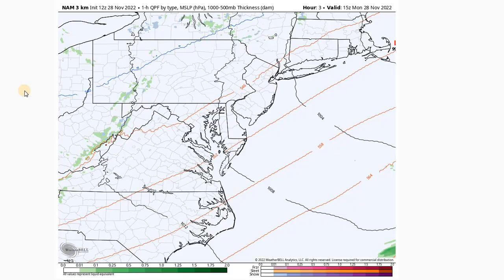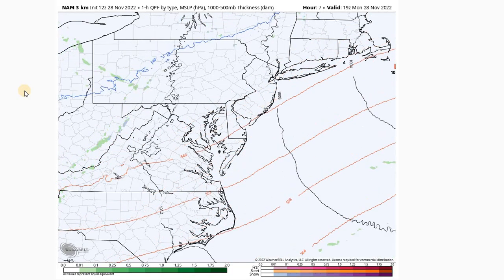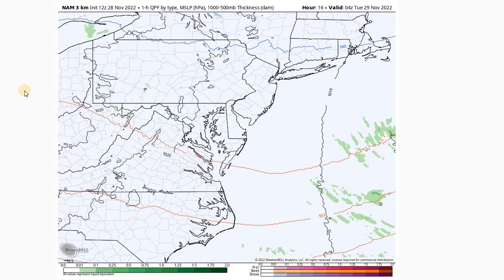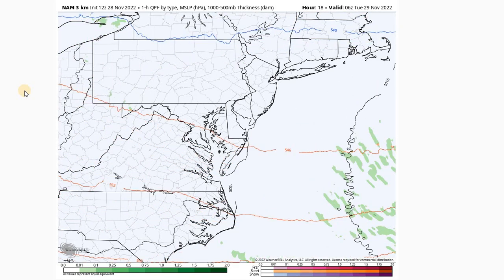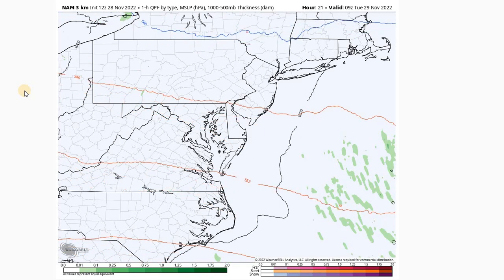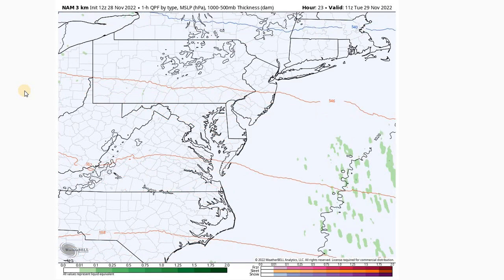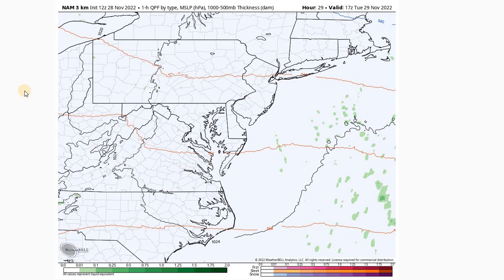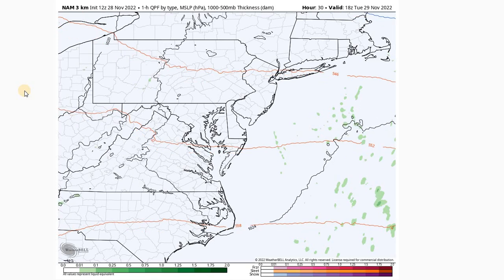Looking at the short-term high-resolution model, expecting a dry day today but on the breezy side as we have that frontal passage pushing through. Then we'll see winds lighten up a bit as we go through the evening hours. We'll see mostly clear skies for the early morning hours Tuesday, and then some light and variable winds for our Tuesday with a seasonable and quiet day as high pressure briefly builds in over the area.